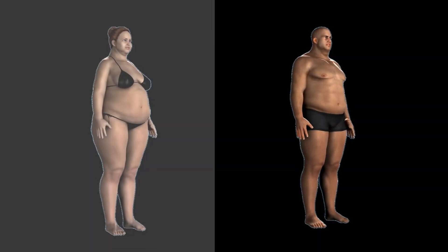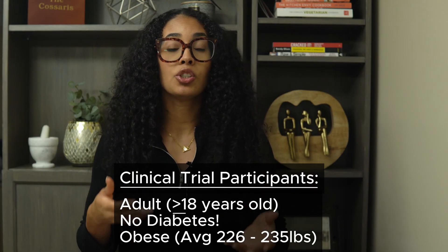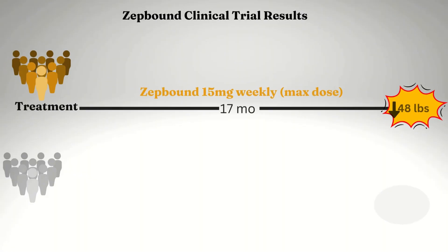If you're a data nerd like me, let's talk about the clinical trial data. Both ZepBound and Wegovy were tested in adult patients without diabetes who were classified as obese, with average participants weighing around 226 to 235 pounds. The Wegovy group showed an average 35-pound weight loss at the end of a two-year study, compared to a 6-pound weight loss in adults on a reduced-caloric diet and exercise regimen alone. ZepBound's studies showed up to 48 pounds of weight loss on the maximum dose compared to 7 pounds for placebo over 17 months.